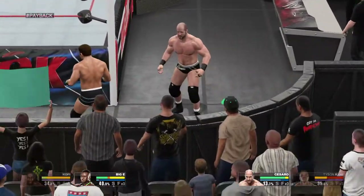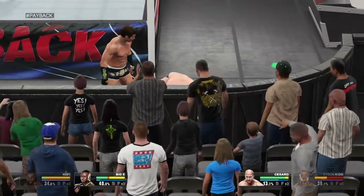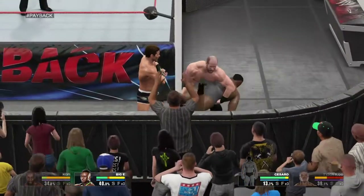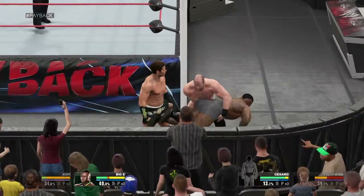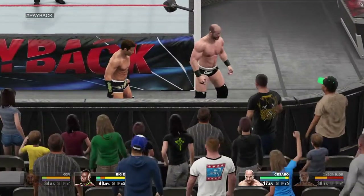Three! Timber! And he falls hard. What a suplex! This guy has strength, that's for sure.